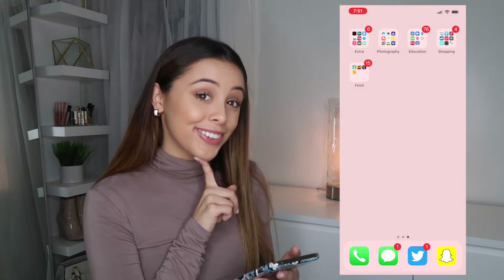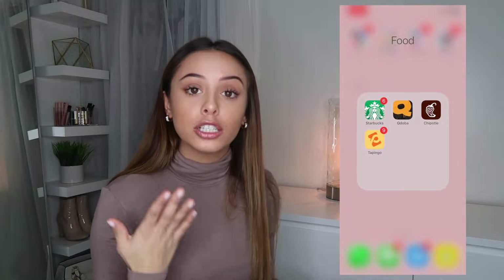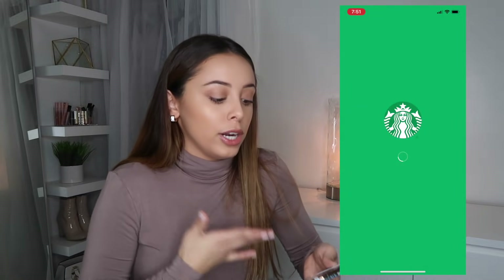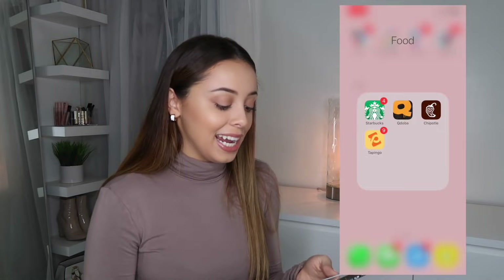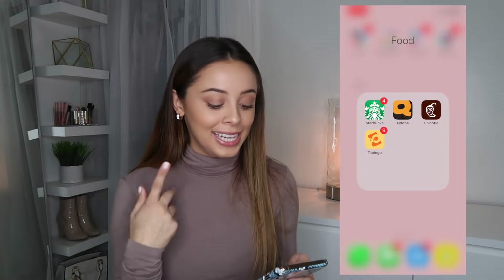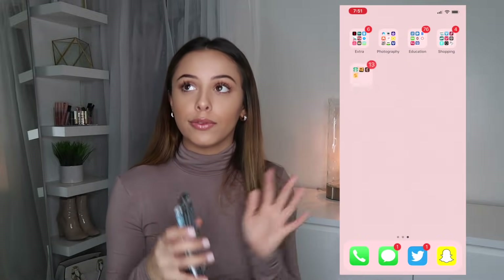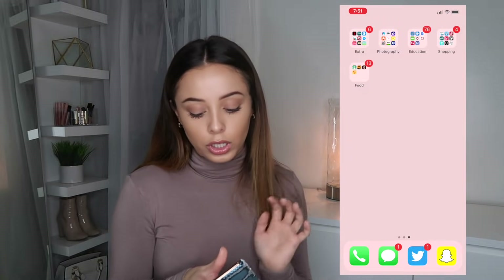Another one of my favorite folders is the food folder. I have Starbucks — I go to Starbucks literally every day but I never use the app to get rewards, which is stupid of me. Then Qdoba, which is next to my campus and I want to try it. Triple A of course, and then Tap and Go, which is my campus food app where I can order from a cafe on campus.